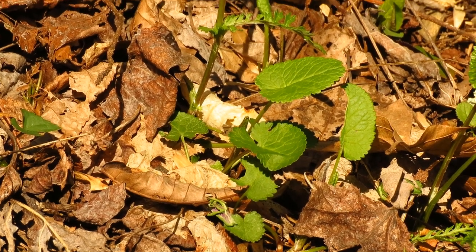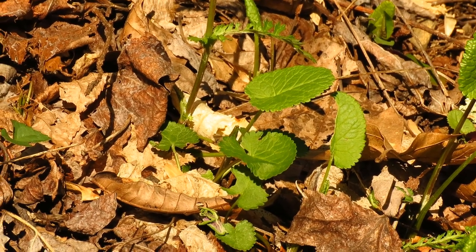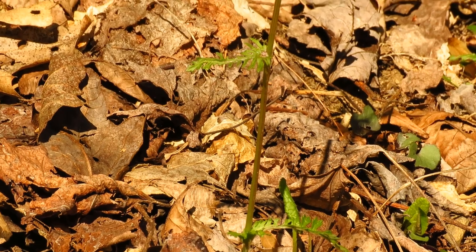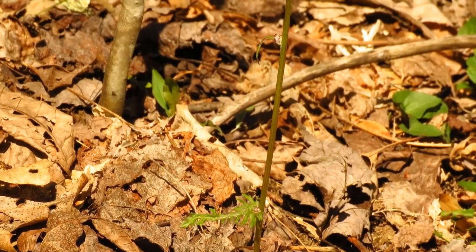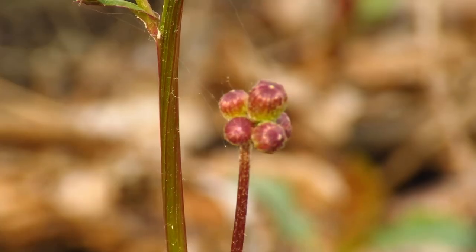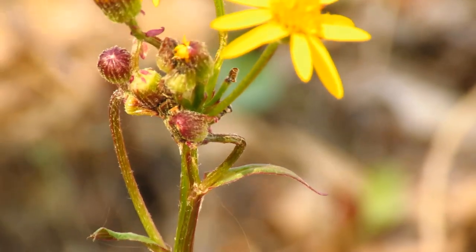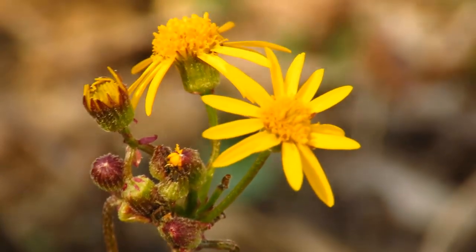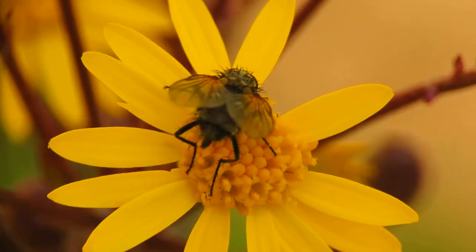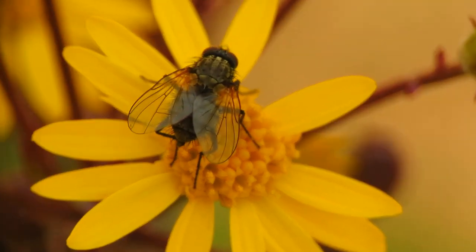We've got some golden ragwort in bloom here. This is a plant that has different basal leaves from the leaves on the stem, and it has purple buds. But when it comes up with flowers, the flowers are actually yellow. These early flowers do attract their pollinators — here we've got a little fly visiting.